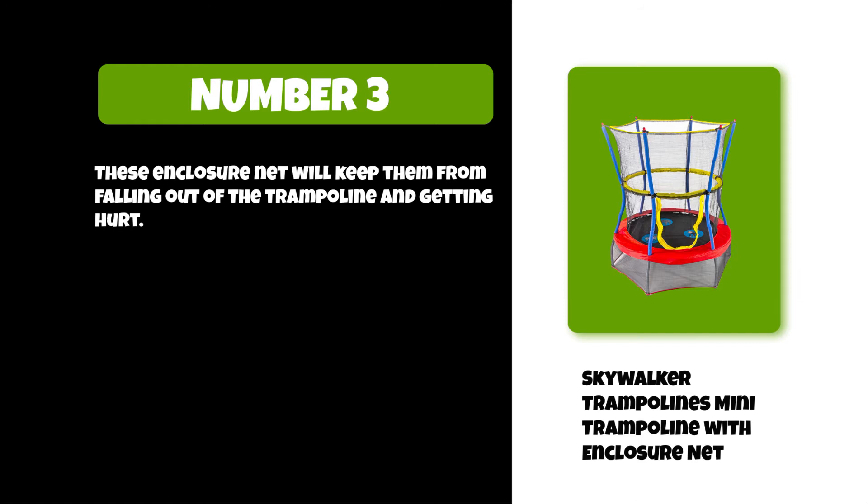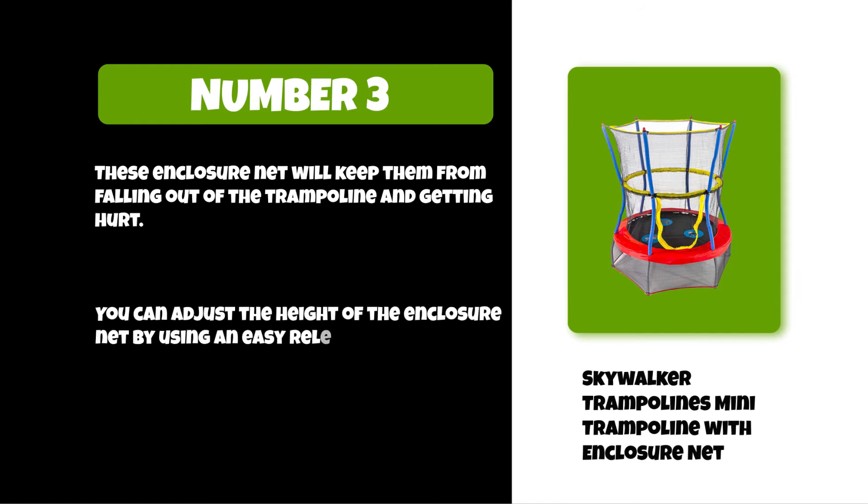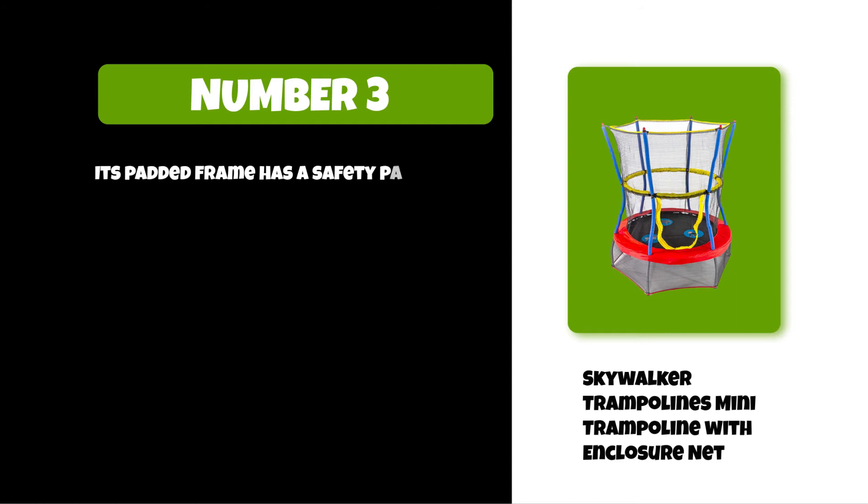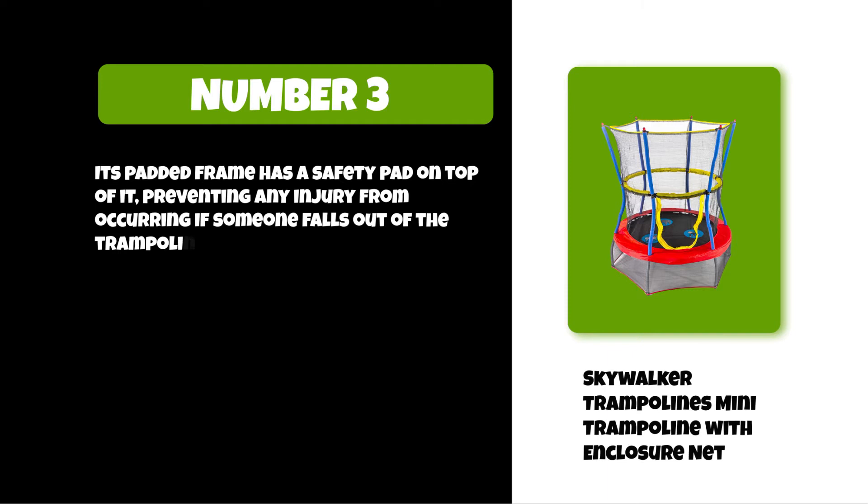You can adjust the height of the enclosure net by using an easy-release pin that locks into place at any height you want. Its padded frame has a safety pad on top of it, preventing any injury from occurring if someone falls out of the trampoline.